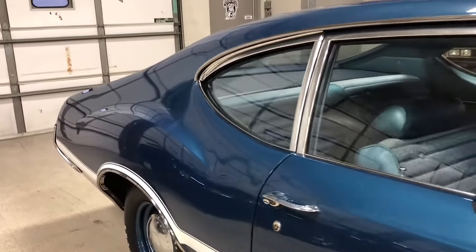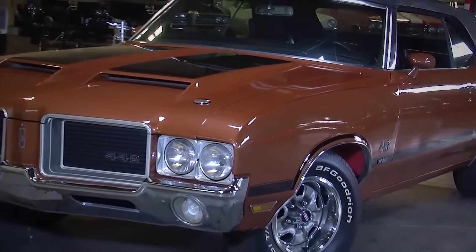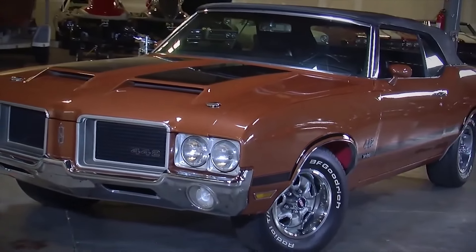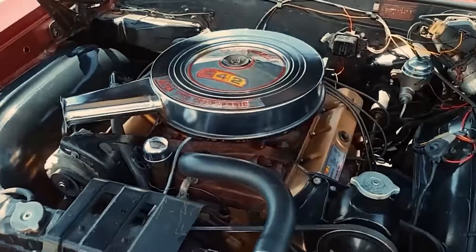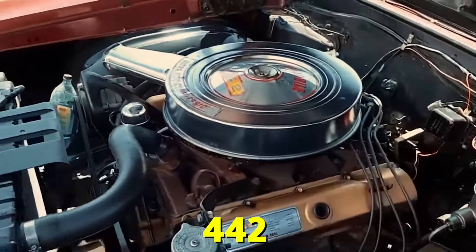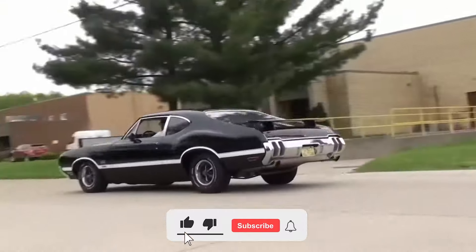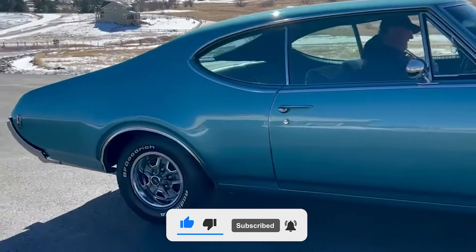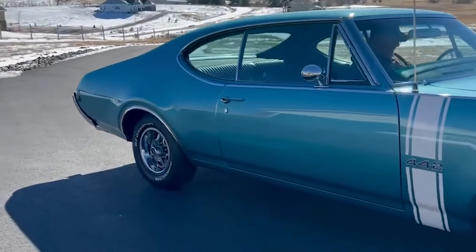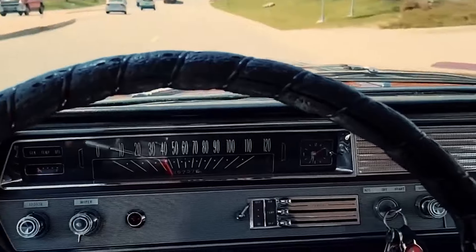It all started in the early 1960s when America fell head over heels for powerful, fast cars. Every car company wanted a piece of the action, and Oldsmobile wasn't about to be left in the dust. The 442 was Oldsmobile's contender in the muscle car wars of the late 1960s. The Oldsmobile 442 was named for its key features: a four-barrel carburetor, a four-speed manual transmission, and two exhaust pipes at the back. Pretty clever, right?